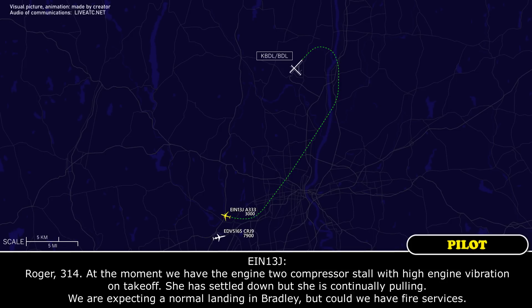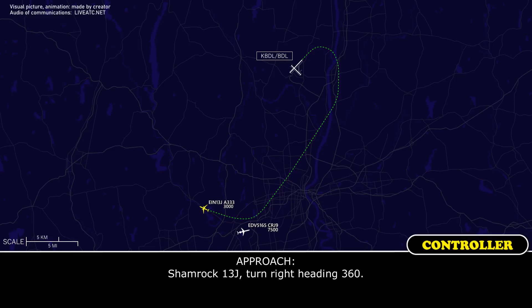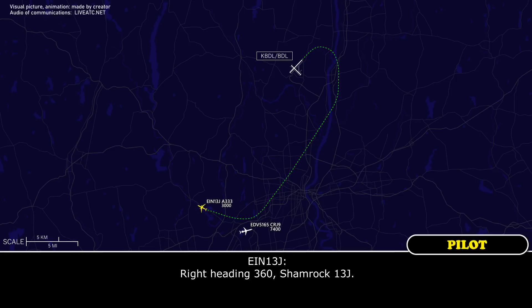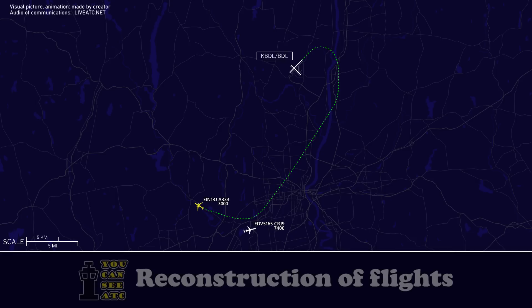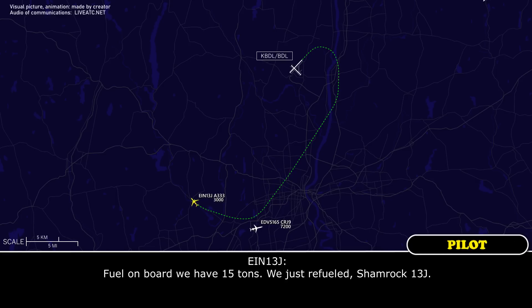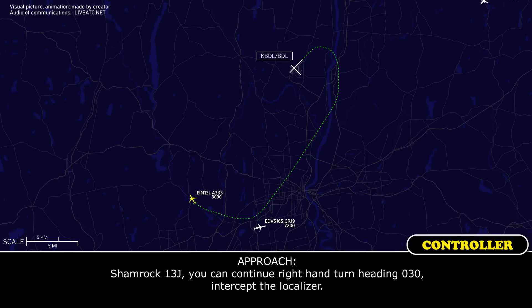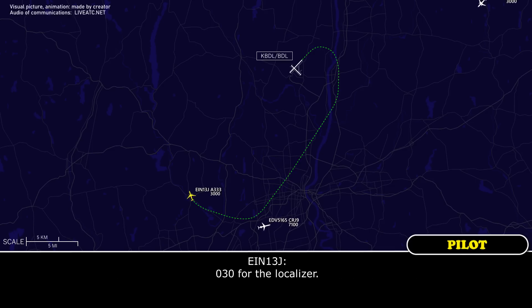Roger, 314. At the moment we have engine 2 compressor stall with high vibration on takeoff. She has settled down but is continually pulling. We are expecting a normal landing at Bradley, but could we have fire services standing by? Roger that. Turn right heading 360. Right heading 360, Shamrock 13J. Shamrock 13J, what's the fuel on board? We have 15 tons, we just refueled, Shamrock 13J. Roger. Continue right-hand turn heading 030, intercept the localizer. 030 for the localizer, Shamrock 13J.